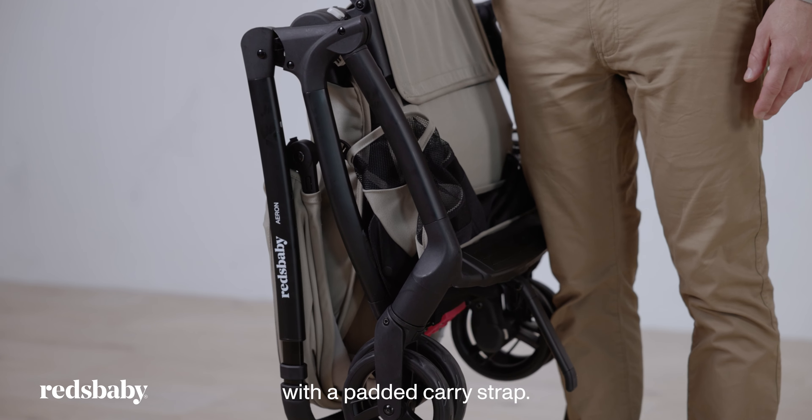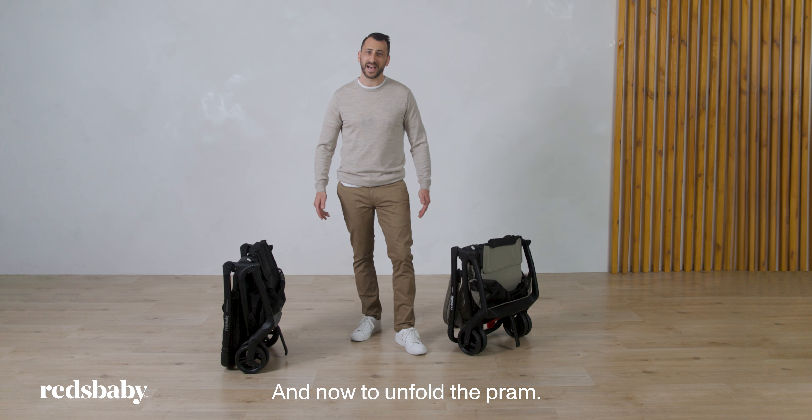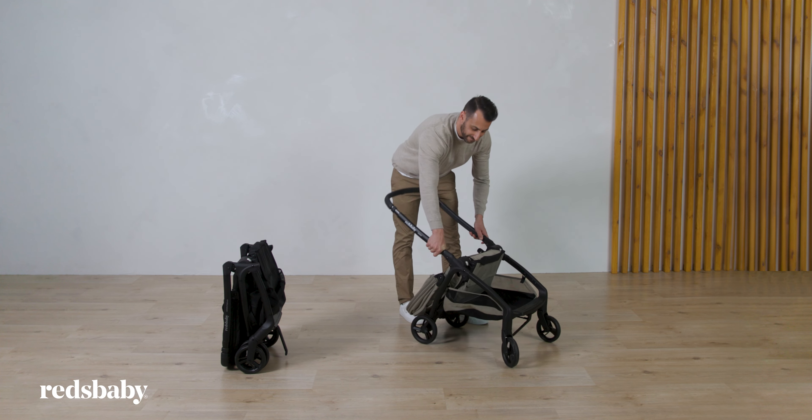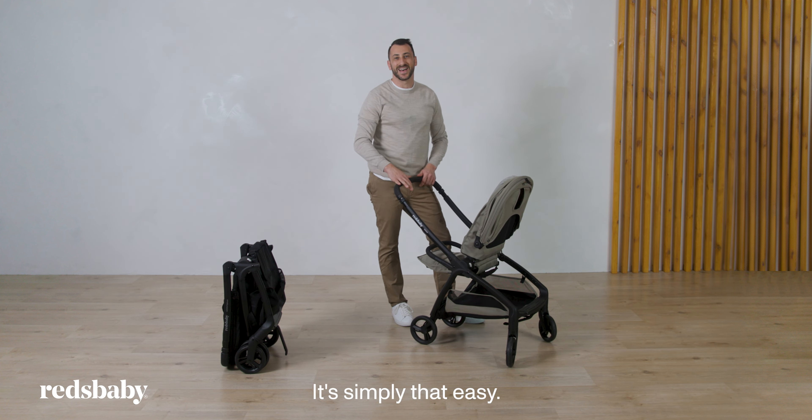Easily carry it with one hand with a padded carry strap. And now to unfold the pram — it's simply that easy.